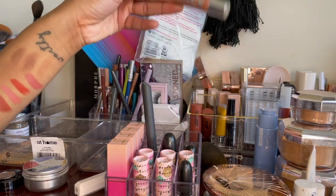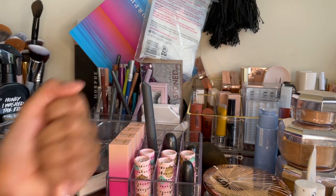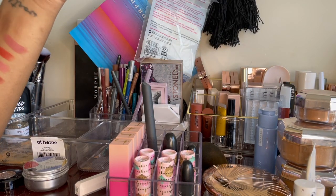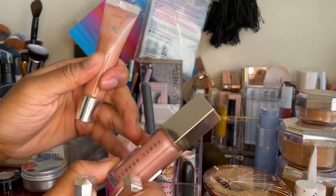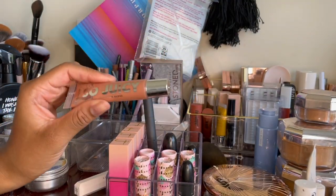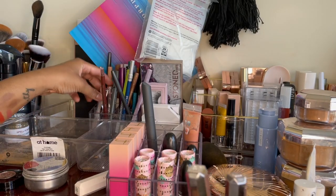I also have this ColourPop So Juicy Gloss — those are fire, go get it, really affordable with tons of shades. I also have an old Fenty Gloss Bomb container — when I'd finish the gloss bomb I'd squeeze these ColourPop glosses into it so I have a cute container. The formula is great — some plumping properties, really moisturizing, last a decent amount of time, very comfortable and slick.